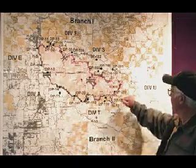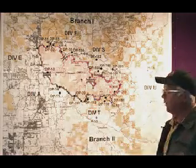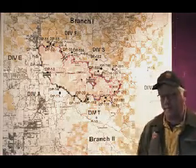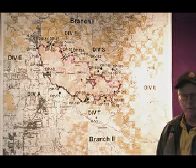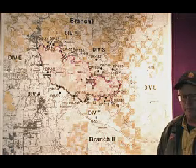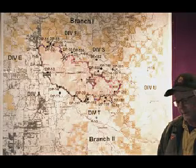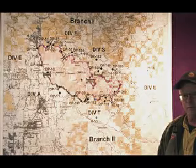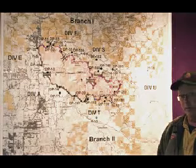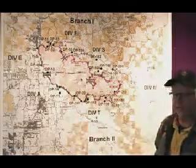Over here on the east side of the fire, over here in Division Uniform, that's in the heavier timber. So it's going to take a little while longer to get that fully mopped up. A lot more depth in there. We've got heavy timber litter, duff — those kinds of things, which can hold heat for a lot longer period of time than over here on the west side, where it's a little bit lighter fuel load.